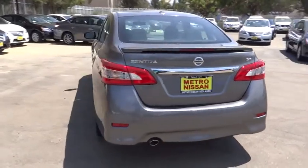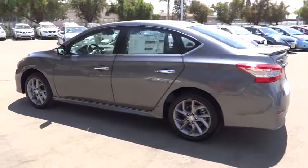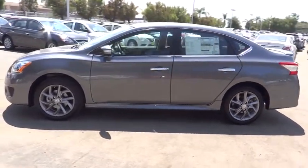Anti-lock braking system, traction control, keyless entry, stability control, steering wheel audio control, Bluetooth, backup camera, leather-wrapped steering wheel.